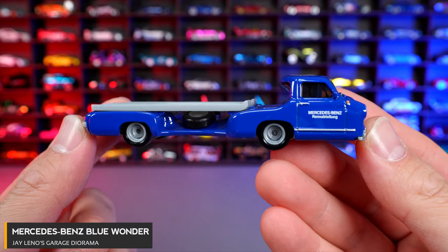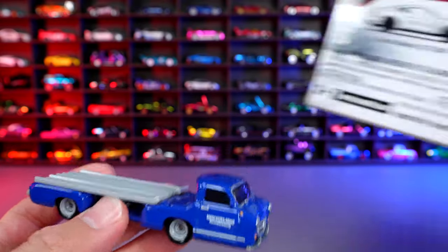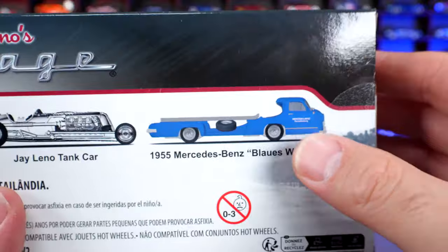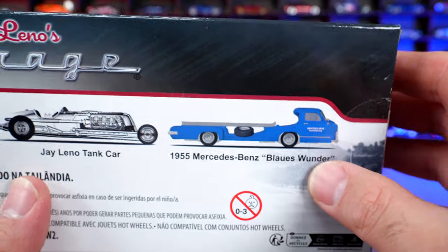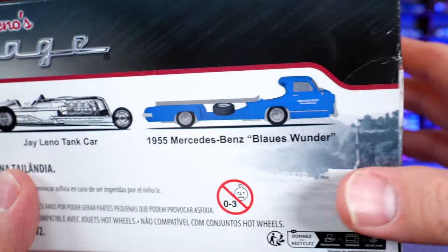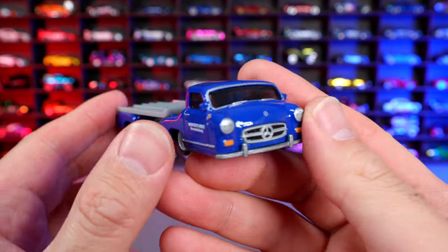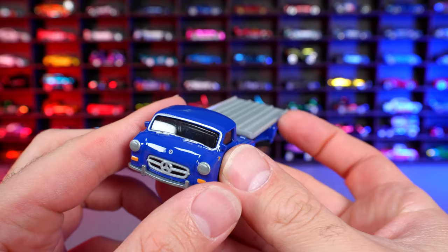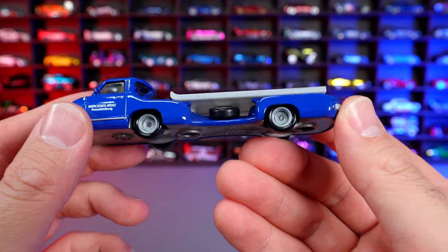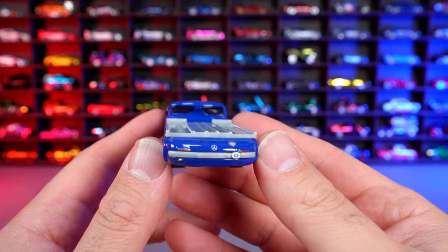1955 Mercedes-Benz Blue Wonder. This is the transport for the Jay Leno Diorama. Interesting to note — in the box they call this the 1955 Mercedes-Benz 'Blas Wonder.' I have a feeling it's because of licensing issues when they first printed the cards. The real name is the Blue Wonder, but they're calling it the Blas Wonder — that's just my assumption. This one was very popular as a concept car back in the 50s for Mercedes, where they actually had it holding some of their exclusive race cars. Just a very interesting design — look at the pass-through through the middle right there. Very cool, just a crazy bubble design.